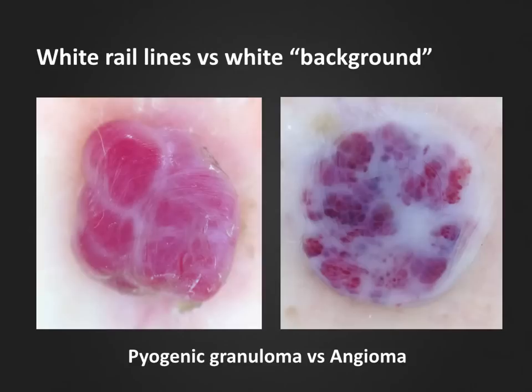In general, it is advisable to always have pyogenic granulomas removed and sent for histopathological examination, since malignant diagnoses including amelanotic melanoma can look very similar.